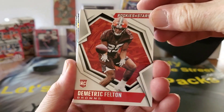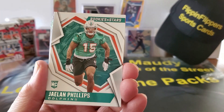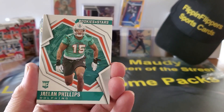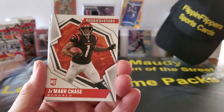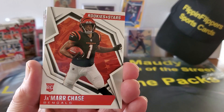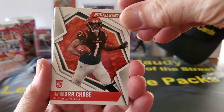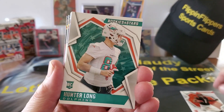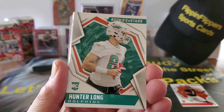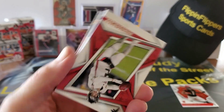We got a Dimitric Felton from the Browns, rookie card, and a Jalen Phillips for the Fish, rookie card. Oh, thank you very much — Ja'Marr Chase, Bengals rookie card! Oh yeah, we're putting you right up over there. And then we have a Hunt, along with the Dolphins — the Fish.